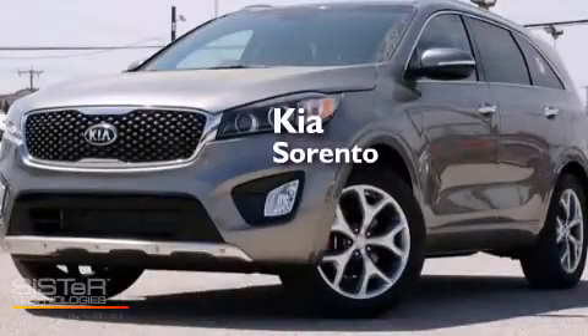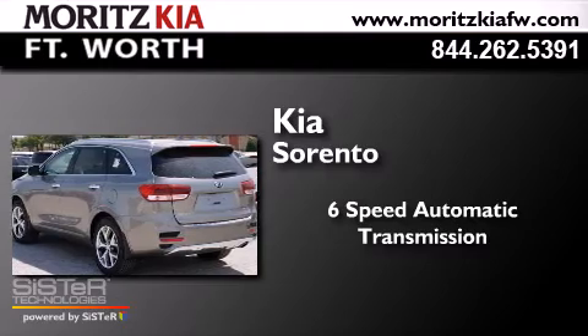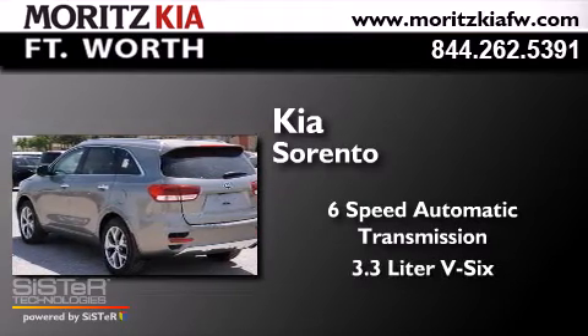Kia Sorento. This crossover has a six-speed automatic transmission and a 3.3 liter V6.